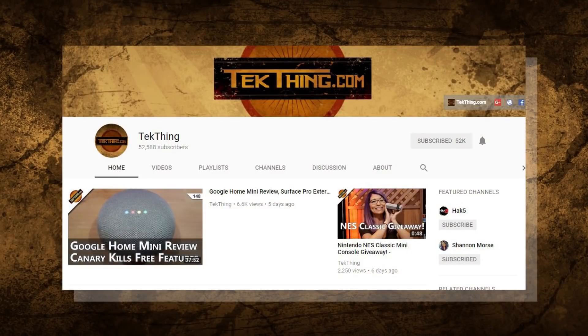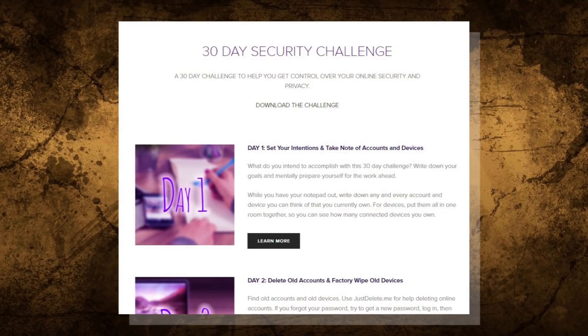Welcome to day 13 of my 30-day security challenge. It's the month-long challenge I created to help you gain control of your privacy and security online. You can visit snubsy.com for the whole thing, or you can check out our video playlist over at youtube.com slash tech thing.